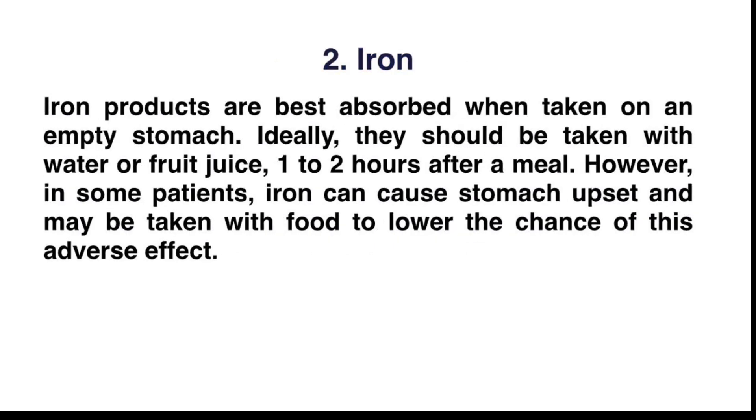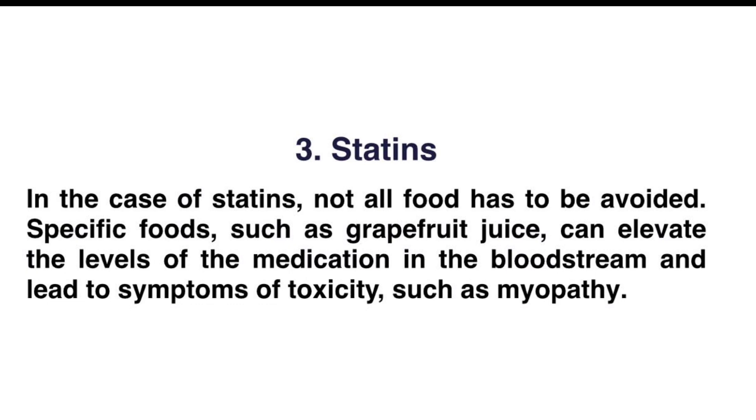Number two: iron. Iron products are best absorbed when taken on an empty stomach. Ideally they should be taken with water or fruit juice, one to two hours after a meal. However, in some patients iron can cause stomach upset and may be taken with food to lower the chance of this adverse effect.